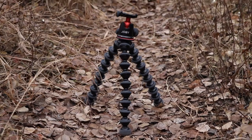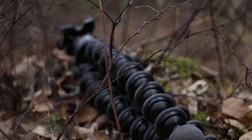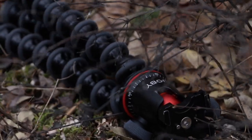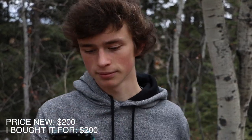Moving on to my tripod — I use the GorillaPod 5K with the ball head attachment. I really love this thing; it's such an awesome tool to get more dynamic, interesting angles for your videos. I used to bring a full tripod everywhere but now I exclusively bring this. I can use it to get pretty much any camera angle — as you can see, I have my GorillaPod wrapped around a tree right now to get this shot. It also adds a little weight to the bottom so it functions as a stabilizer. I bought it new off Amazon for $200.